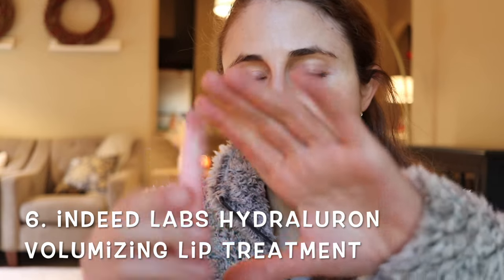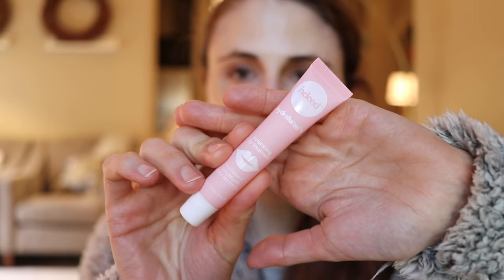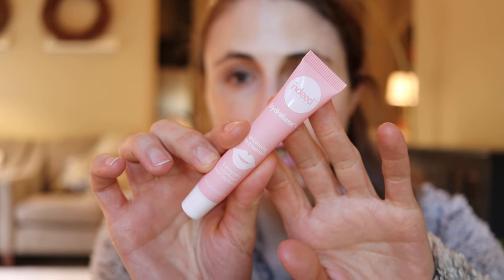Speaking of lasting — I have a product I've been using for a while but haven't really mentioned. I love this brand. It is the Indeed Labs Hydra Leron Volumizing Lip Treatment. When I first saw the word volumizing, I was a little concerned, because volumizing in lip products sometimes is synonymous with plumping, which can mean some kind of irritant that causes swelling. But that's not what this is — this is just a very hydrating formulation. It has hyaluronic acid, shea butter, and some peptides for hydration and repair.